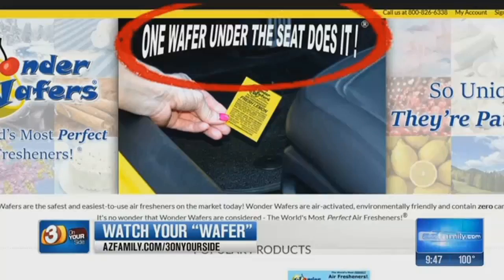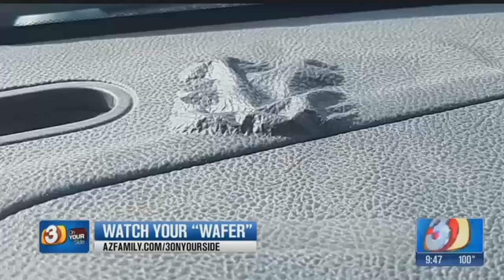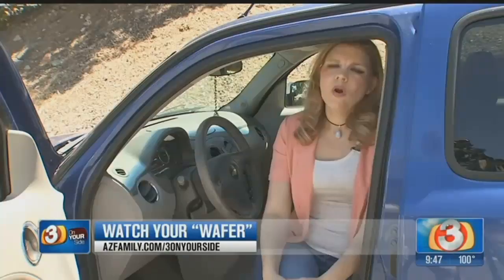The product is described as a first-of-its-kind under-the-seat, non-liquid air freshener. Shai says nobody mentioned that she shouldn't put them on the dashboard, and when she brought it up she was told the warning is written right on the wafer.